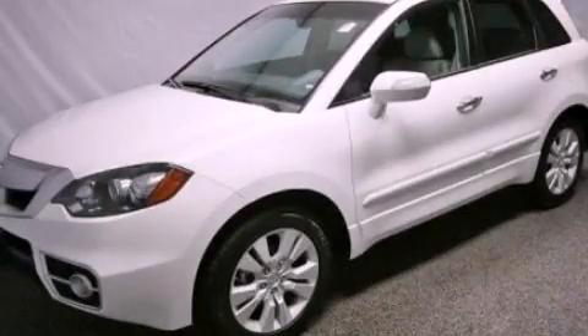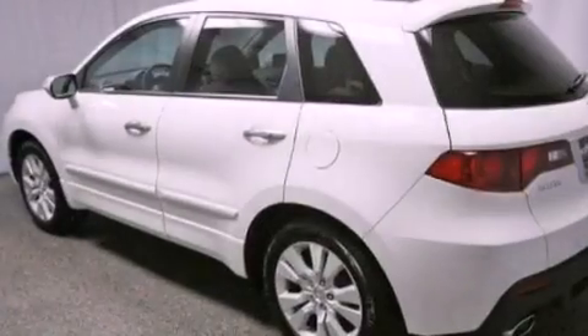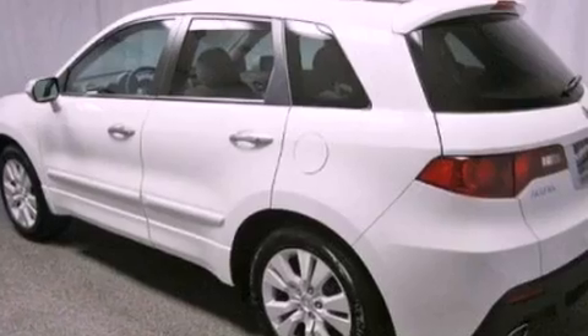This is a certified pre-owned 2011 Acura RDX — functional utility for a modern lifestyle. It has a 2.3-liter four-cylinder engine and an automatic transmission.